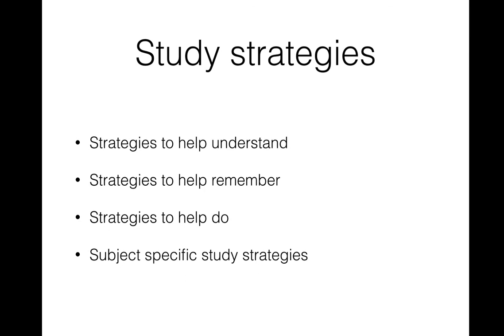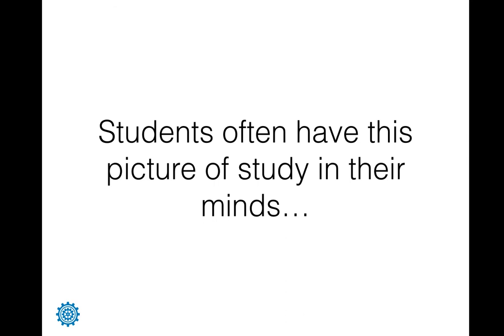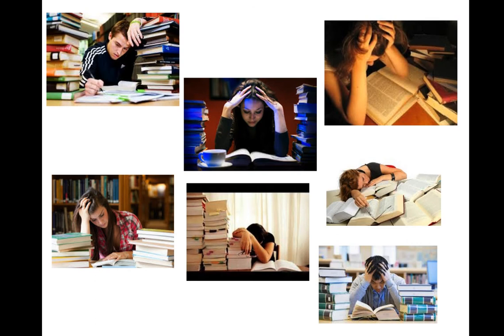Smashing VCE looks at strategies to help us better understand things, better remember things, and do things better — and it also has a section dedicated to study strategies for specific subjects. Kids often picture study as something long and boring, measuring study in time: 'tonight I'm going to study for three hours' or 'I'm going to cram for this subject.' Of course, study seems so boring if that's how they think about it.